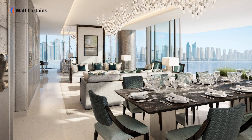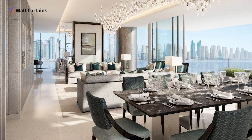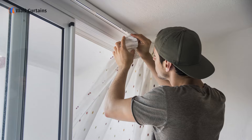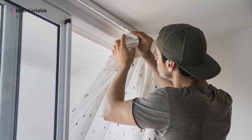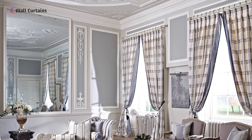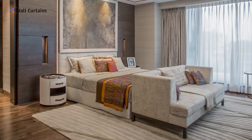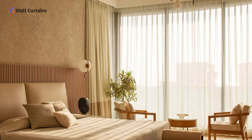Welcome back to WallCurtain, your ultimate guide for all things interior design. Today, we're taking you behind the scenes to show you how we install curtains in Dubai homes. Curtains are more than just window coverings — they're a key element in enhancing the aesthetic and functionality of any space. Let's dive into the process.